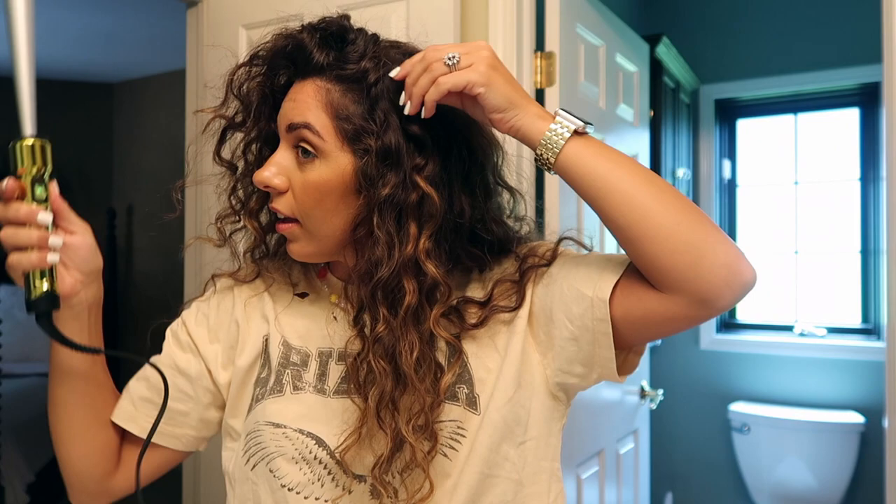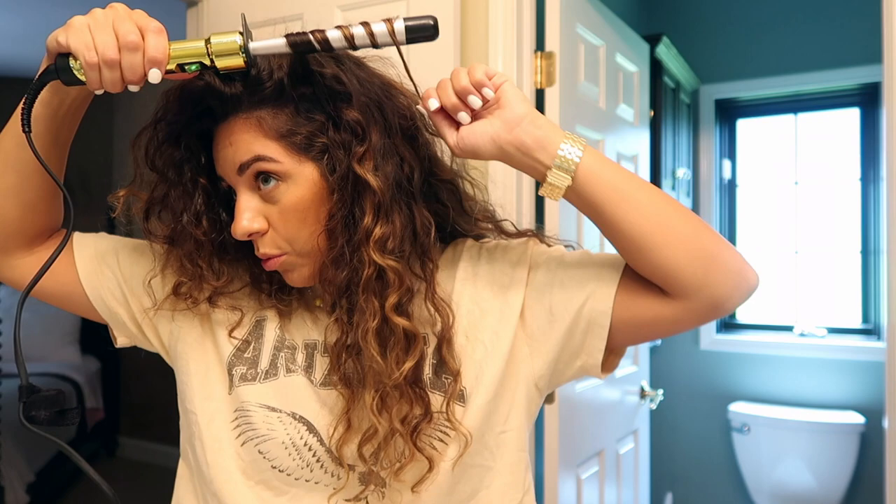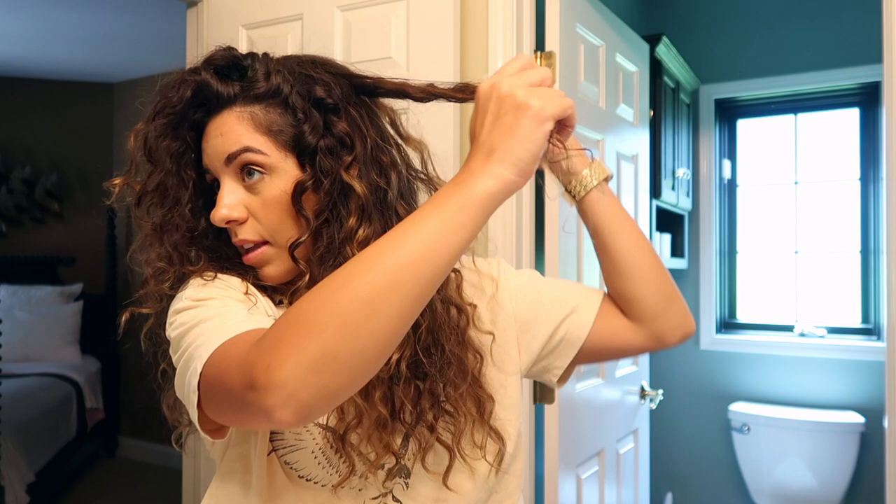It definitely looks more natural than any other wand. I wouldn't do every piece of my hair — I'd probably just do a few random pieces. A tip for naturally curly hair or anyone wanting natural-looking curls: curl some pieces forward and some backward, it gives a more natural look. I just took random pieces and curled them — I kind of like it, I just need to shake it out. I only worked on it for maybe five to ten minutes.